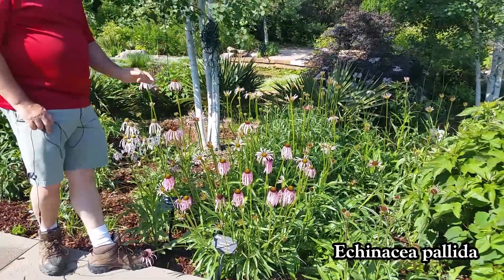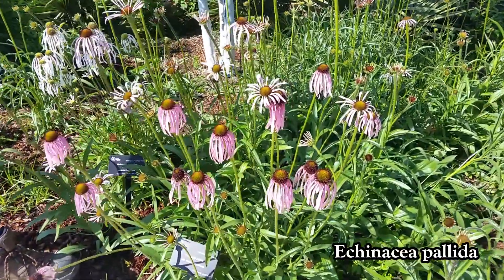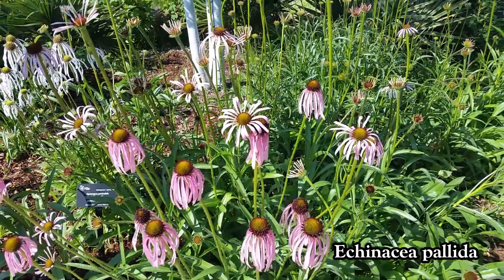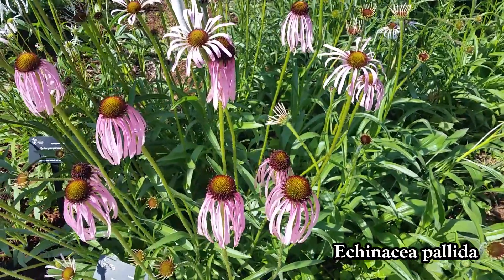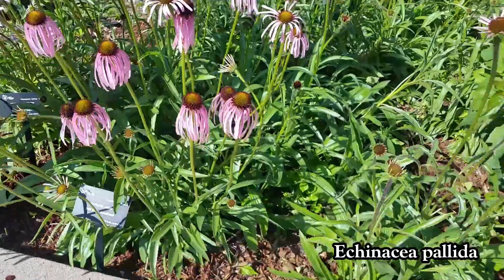Echinacea pallida — that is the so-called pale coneflower. That's the one that's native here on the site where Tulsa Botanic Garden is located. It's just such a lovely plant with those classic drooping ray flowers that are so beautiful, and those long leaves with little hairs sticking out.